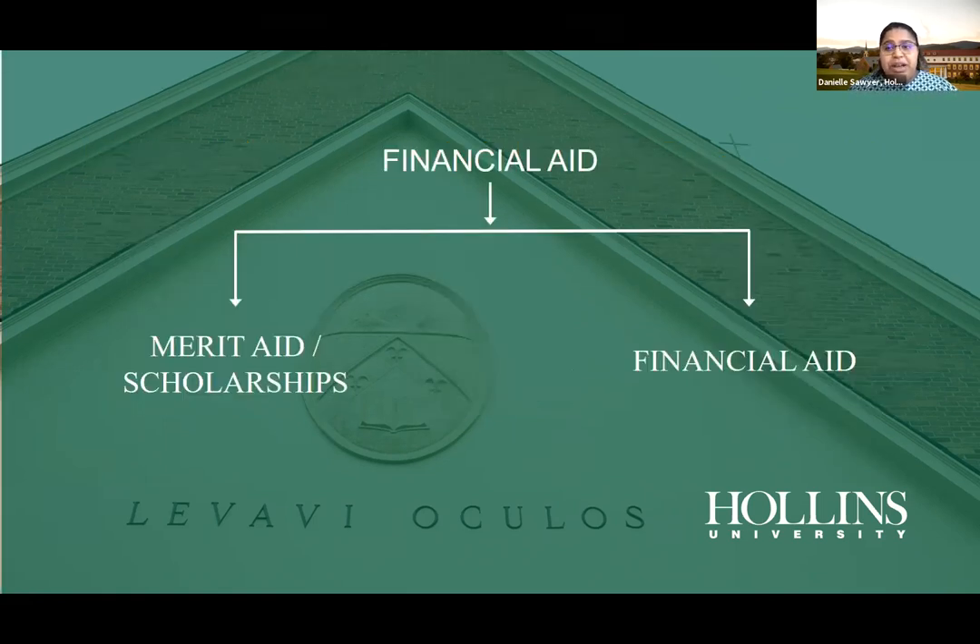Regarding financial aid: on one hand there's merit aid and scholarships — these are based on grades, GPA, and optionally test scores, and represent money you don't have to pay back. There are many scholarships to apply for. On the other hand, financial aid includes loans — subsidized and unsubsidized — as well as the FAFSA, which helps universities see what your family can contribute to your education.